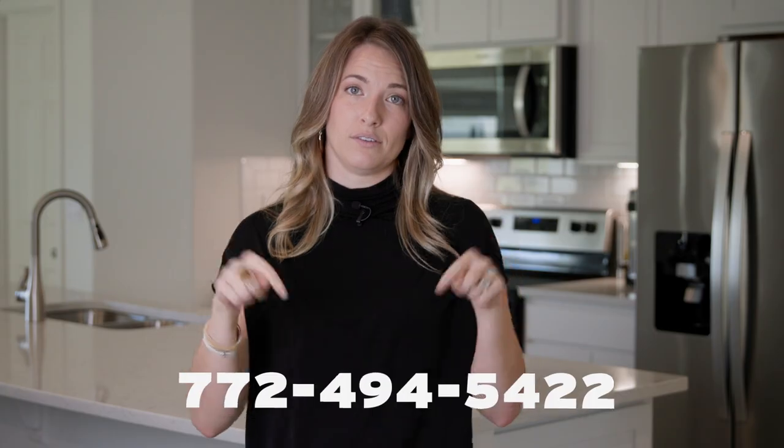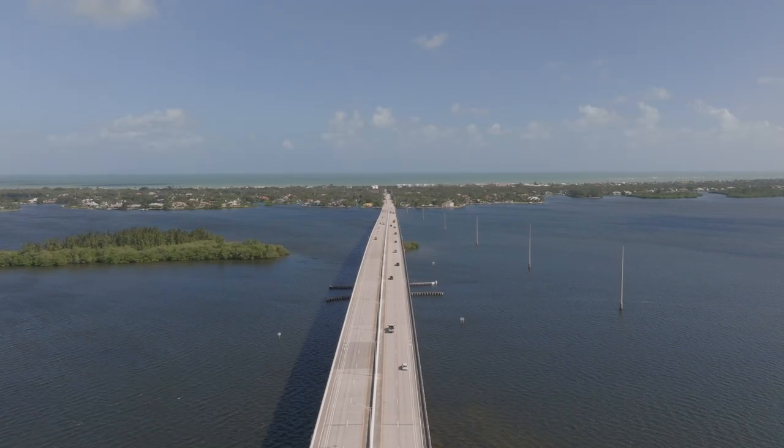I'm Rachel Carroll of the Carroll Home Team and let me take you on a tour today. Remember, you can always reach out with any questions. Welcome to Vero Beach, Florida, known for its beautiful beaches and clear blue waters.